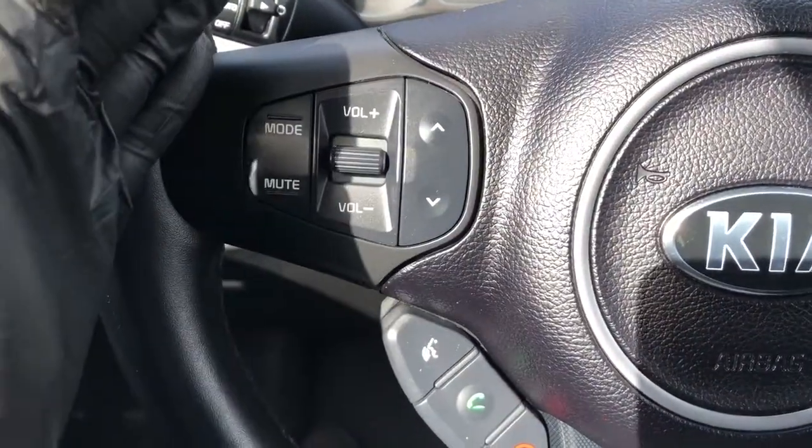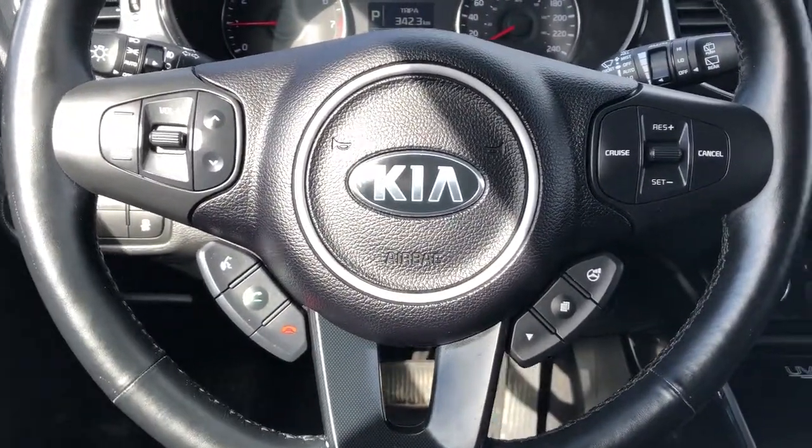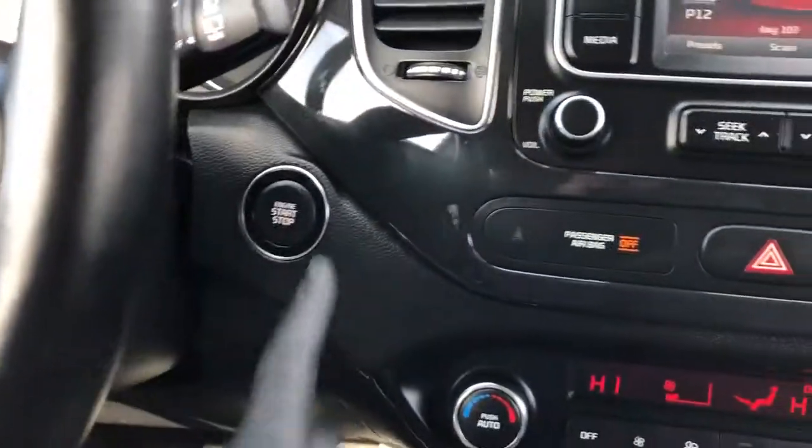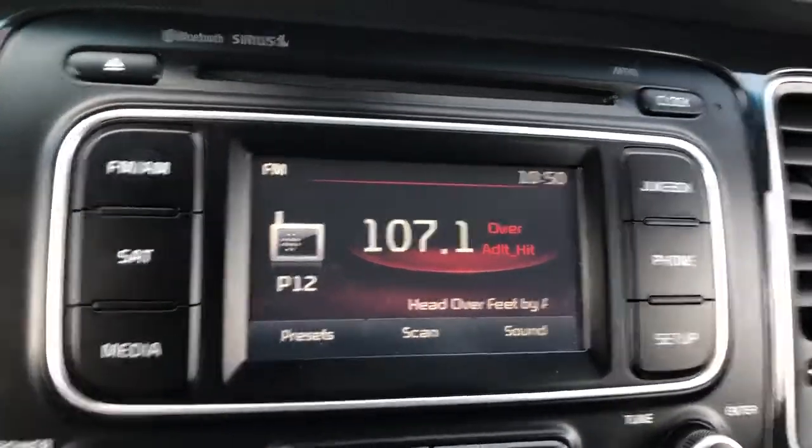Then we have our radio controls off to the left here, Kia logo in the middle, and the steering wheel is wrapped in black leather. Our push start, radio, Bluetooth connectivity, as well as a CD player.